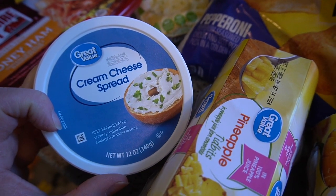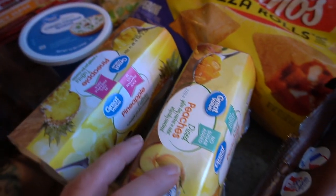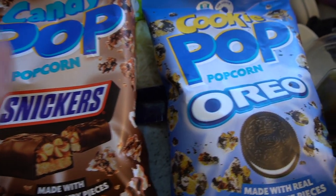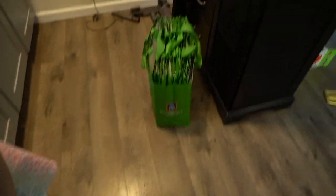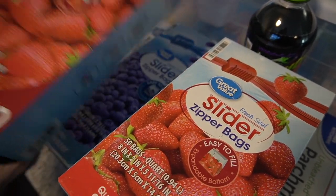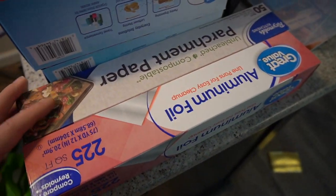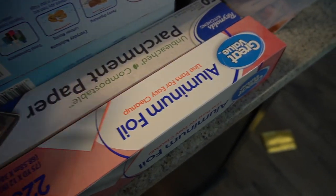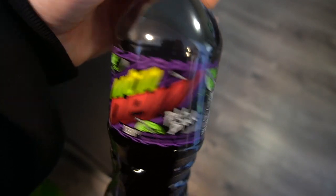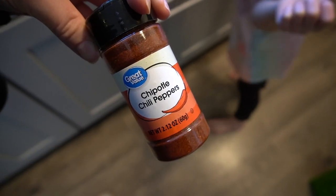I also got cream cheese. I'm going to try to take the bagels out of the freezer and see how they are. Pineapple and peaches — I just thought it'd be fun, like for a movie. I had to get the gallon and the regular version — they were out of literally everything. Also got foil and parchment paper. Whenever they come out with a new Mountain Dew we always try it, so this is the Pitch Black one.